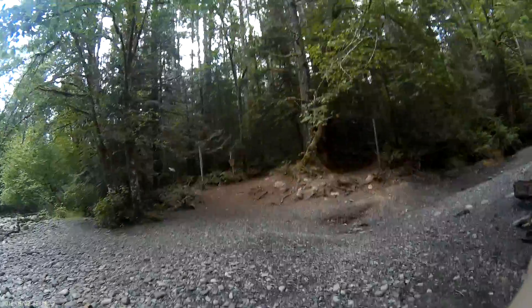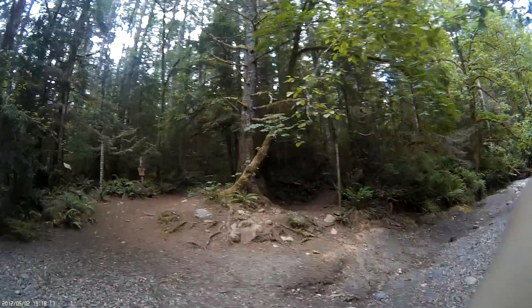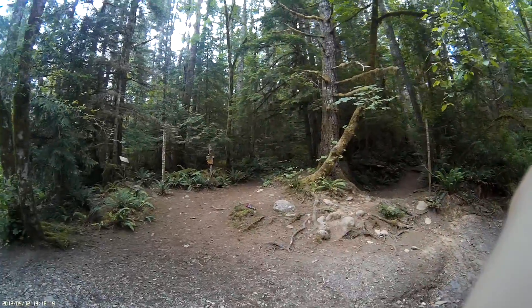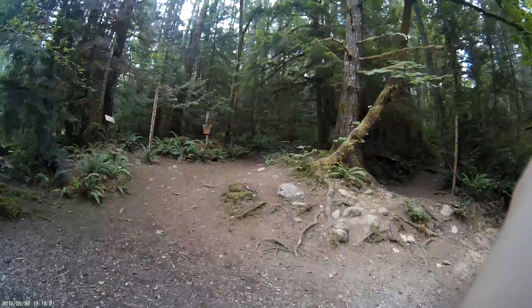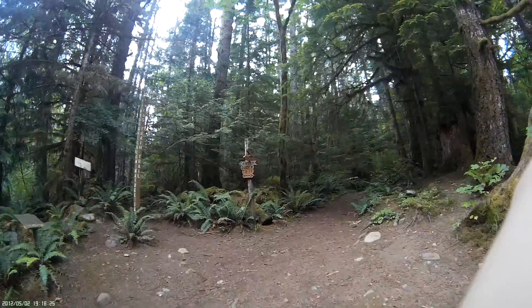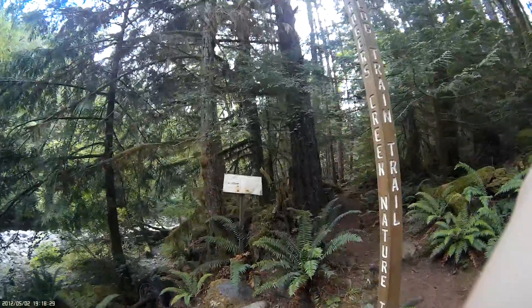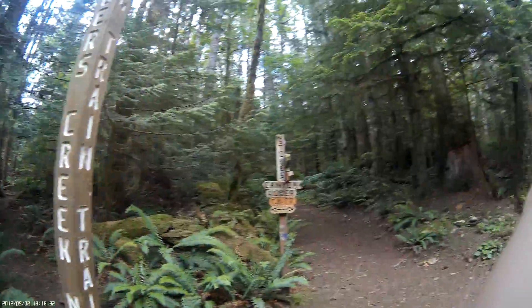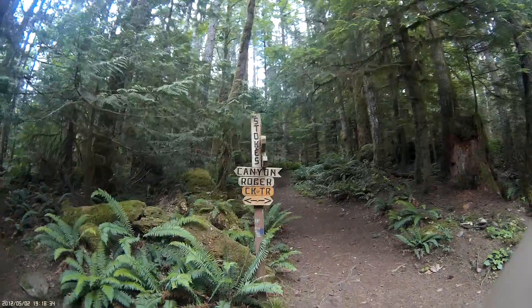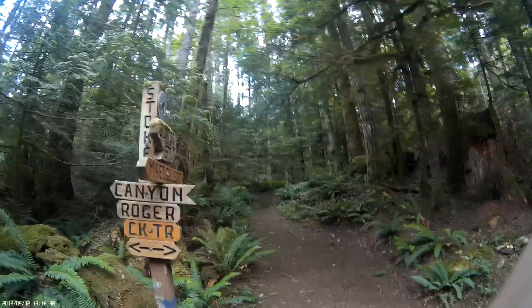I'll just film the trailhead here — this is where I came from. So if you follow the canyon, the creek trail from the highway, that's Rogers Creek. Here's the loop part; it says Canyon Rogers Creek Trail. I'm going to take this.